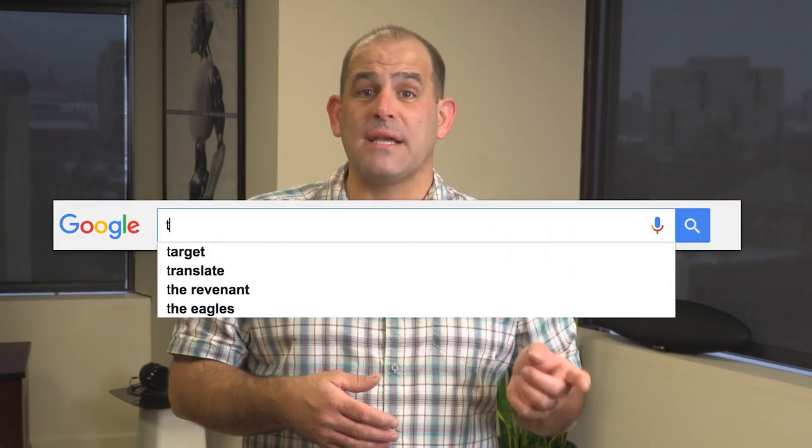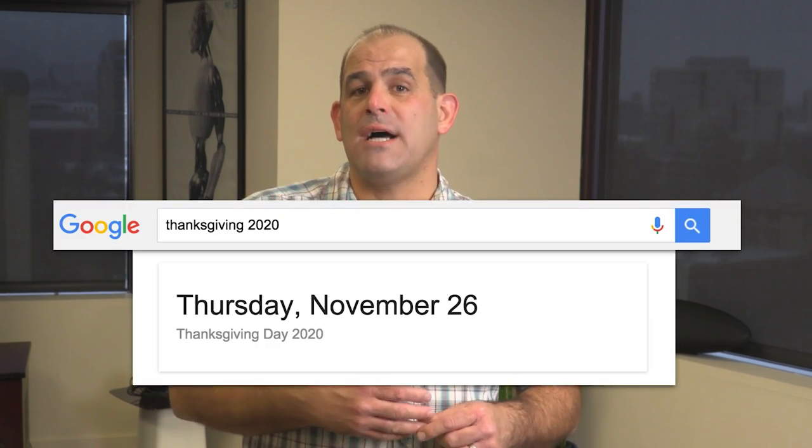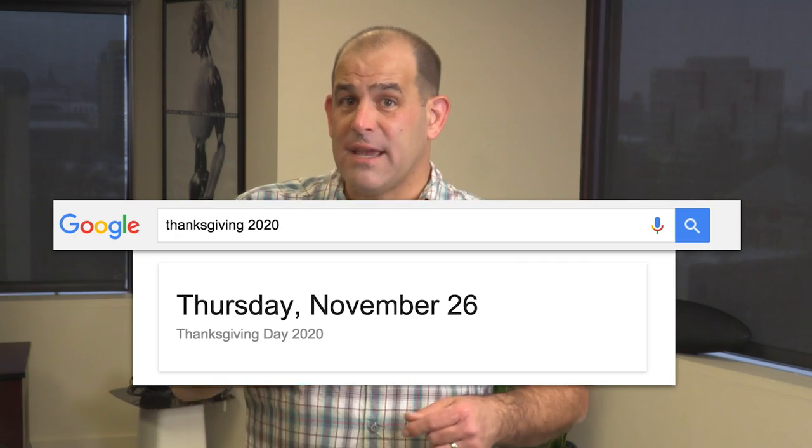Want to know when a holiday like Thanksgiving falls in five years? Type in Thanksgiving, 2020 and you'll get a box with the day and date of the event. That kind of search works for movie releases too, like Rocky 23 or something like that.